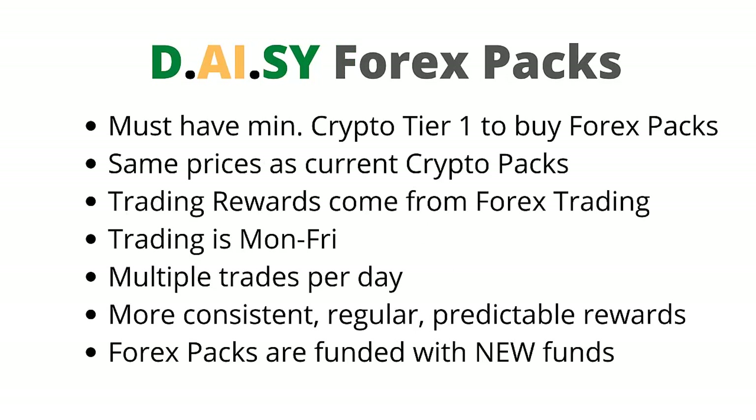Now let's talk about the DAISY Forex packs. You must already have funded a minimum of Crypto Pack 1 to be eligible to buy Forex packs. The Forex packs are the same prices as the current Crypto packs. Trading rewards come from Forex trading in the Forex packs. Forex trading is Monday to Friday with multiple trades occurring each day, resulting in more consistent, regular, predictable rewards.